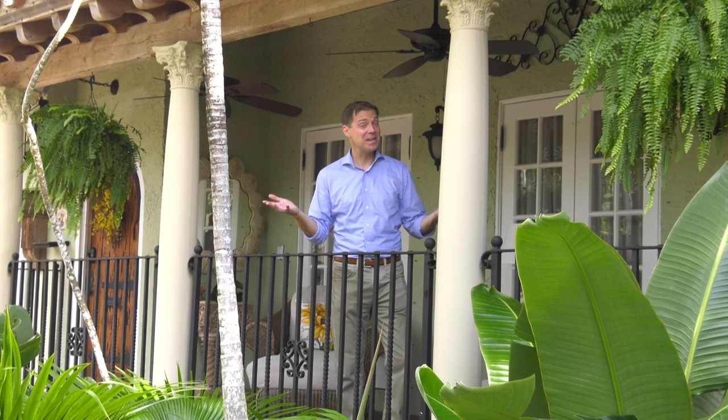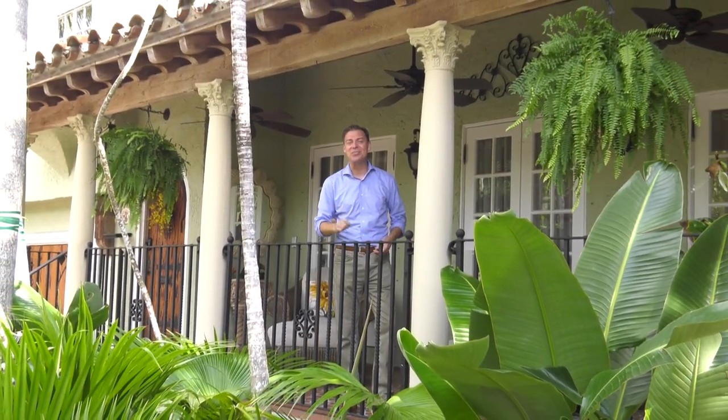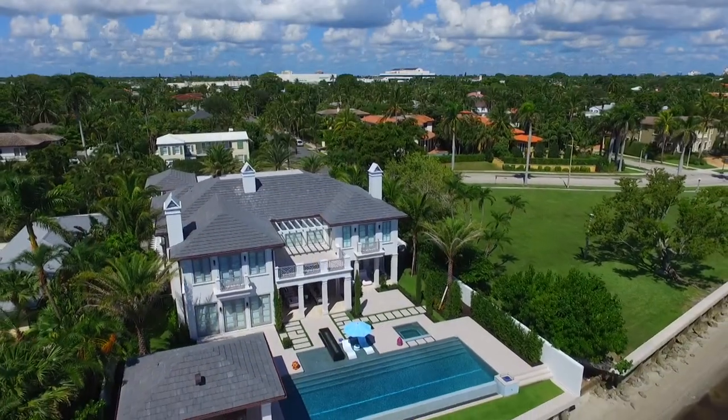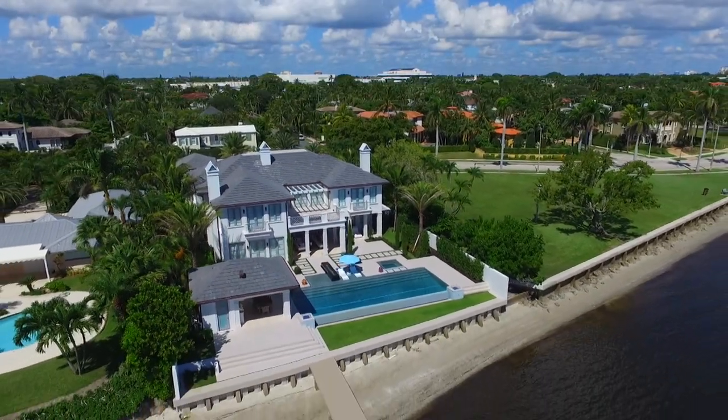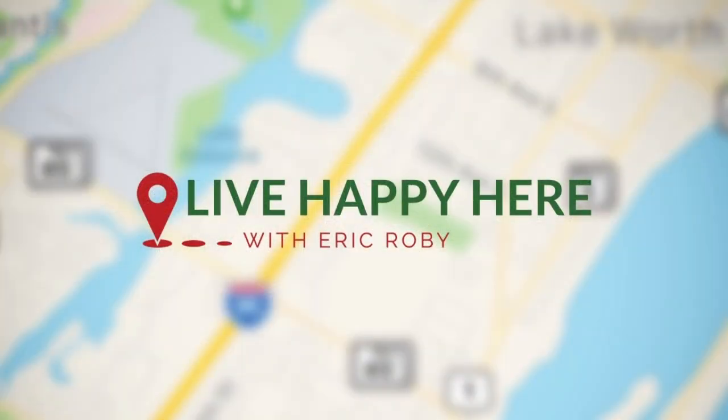So do you think you can live happy here? This is a tropical paradise that holds tightly onto its past, but as you've seen, it also has all the comforts and luxury of today. Now you know why you could live happy here. Thanks for watching. I'm Eric Roby.